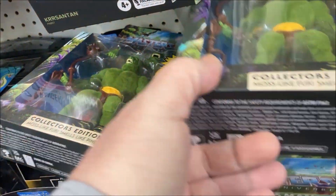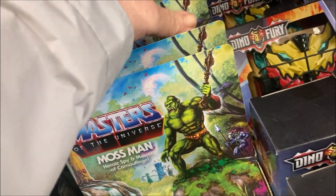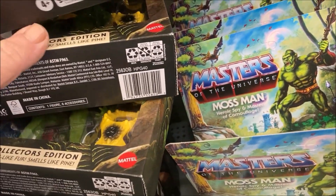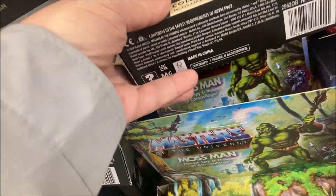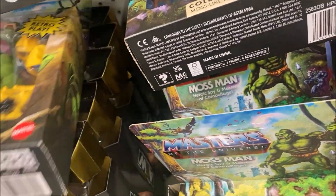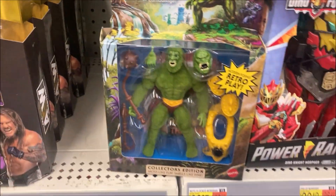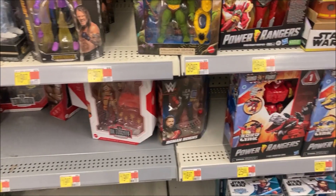Let's count the number of Mossmen. One, two, three, four, five, six, seven, eight Mossmen. If anybody had any doubt about Mossmen being available — he's here, he's here to stay, he'll be here for quite some time.